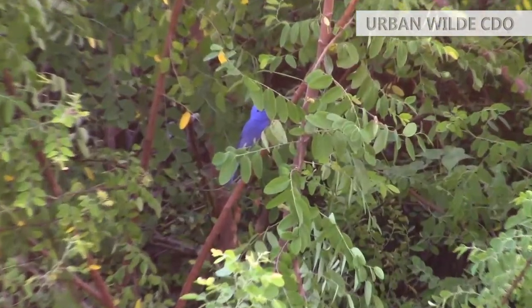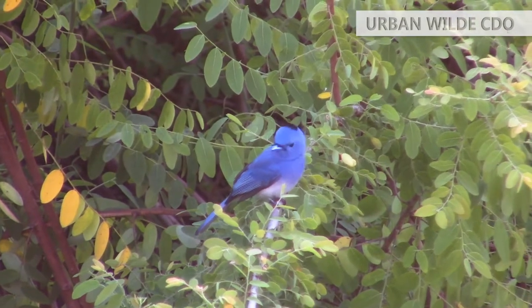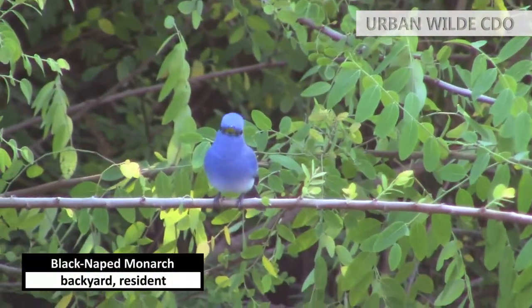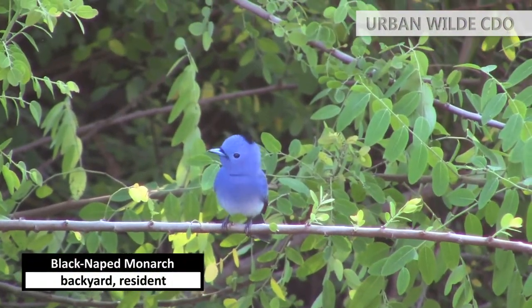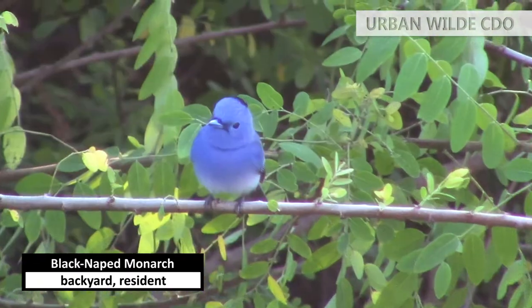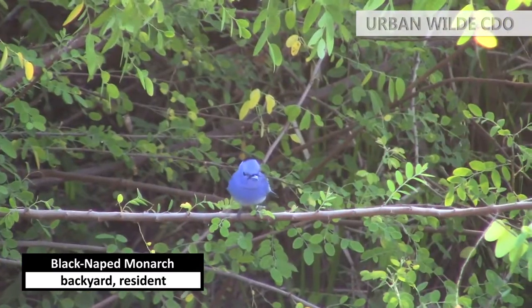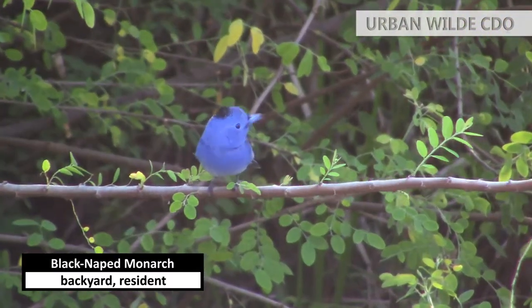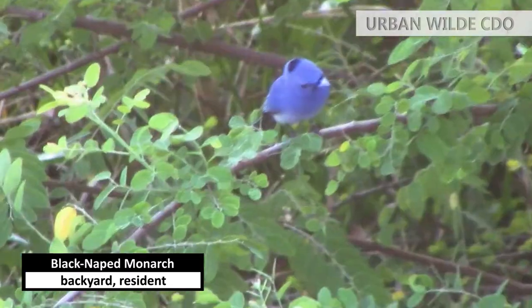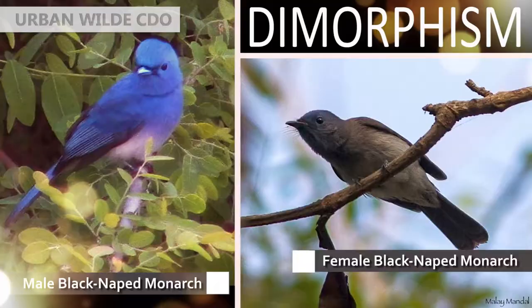Rounding up the list is a bird I recently filmed at my backyard and the newest one I saw — the black-nape monarch. If the white-collared kingfisher bedazzled me, this bird captivated me. Just look how adorable it is. Black-nape monarchs are sexually dimorphic, where two sexes of the same species exhibit different characteristics including appearance. Here's an illustrated definition of dimorphism.